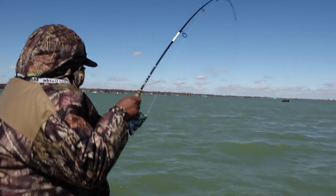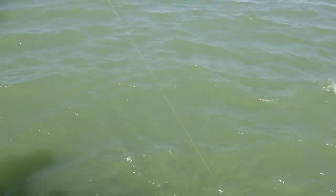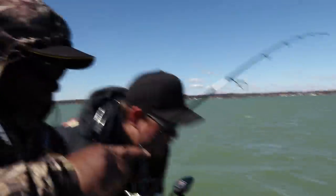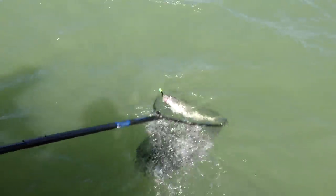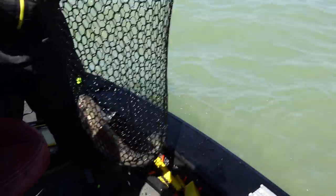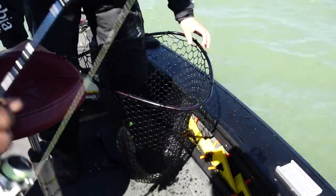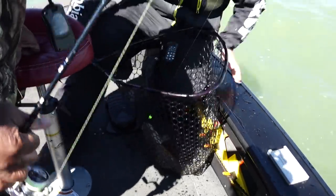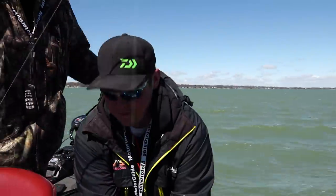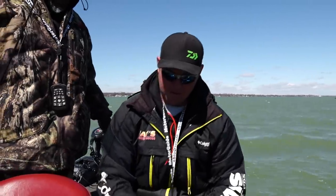Got him! Not a bad fish — nice fish! That one has got little shoulders on him. It is getting bigger, Jake. Our average is starting to go up a little bit. That's a nicer fish — let me get him out of the net.